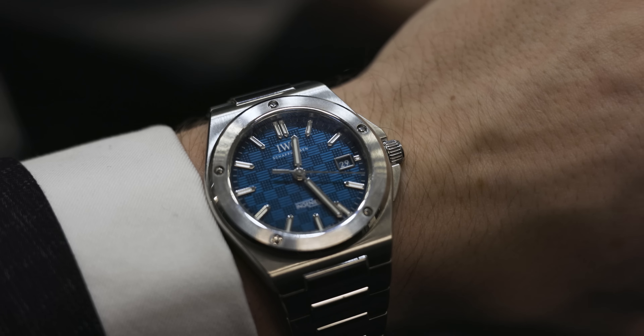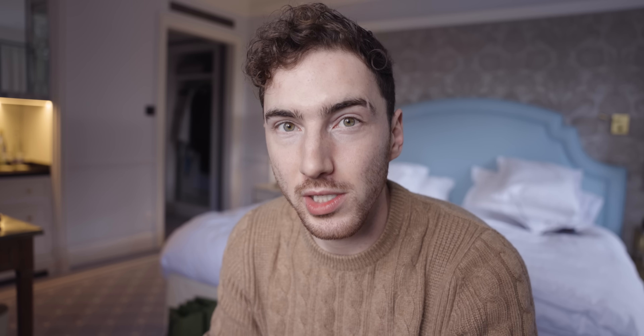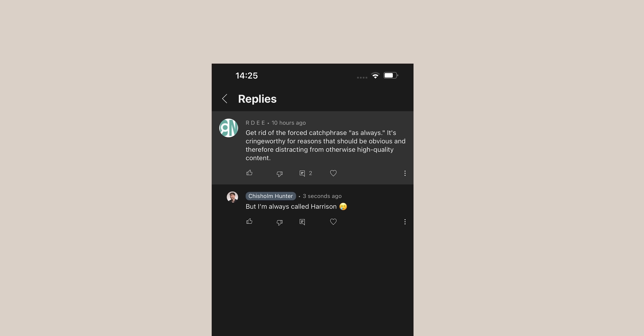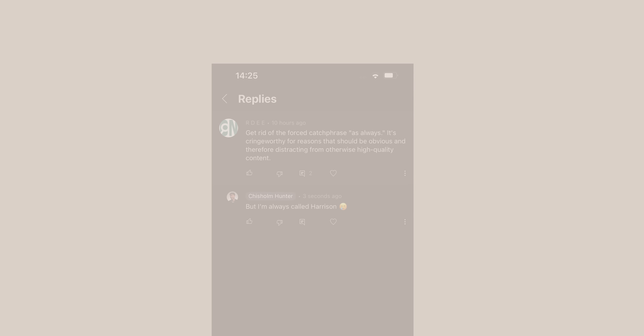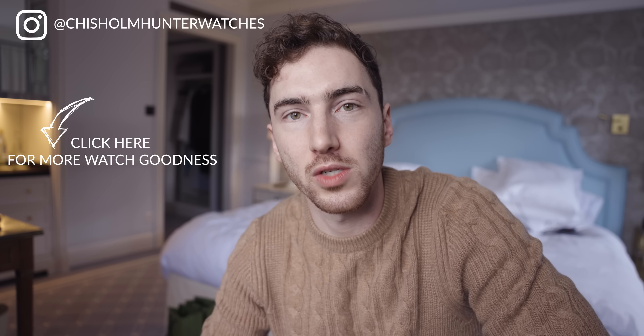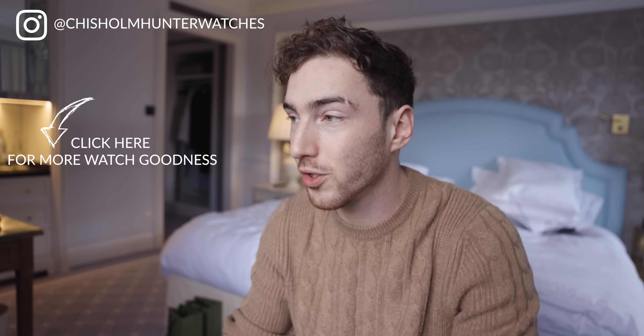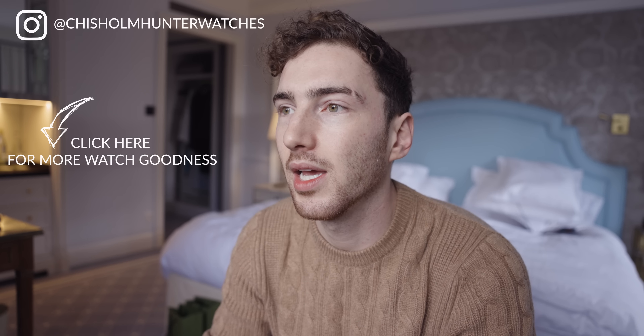This is the Chisholm Hunter channel, my name is Harrison — I'm not going to say 'as always' anymore. Apparently I got an Instagram message saying people thought my name was genuinely 'as always', so the catchphrase is going. I'll be filming more watches from Watches and Wonders today. Thank you so much for watching — if you enjoyed, please hit that subscribe button. I'll see you soon.